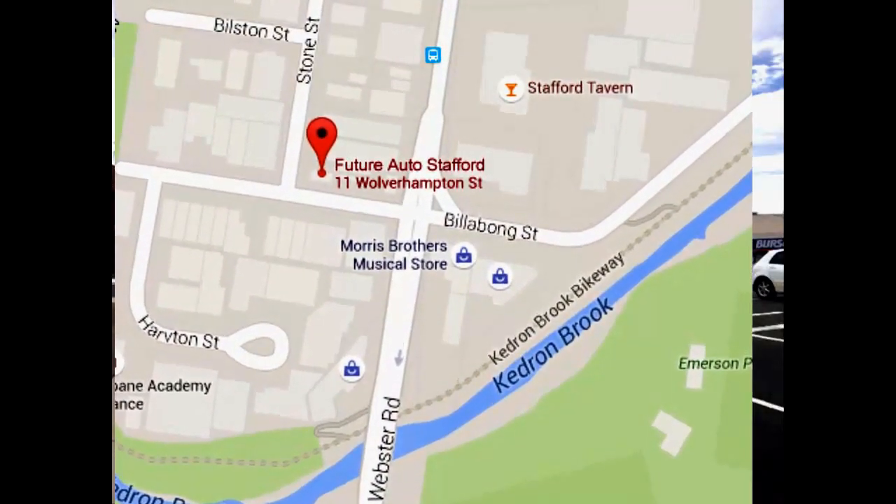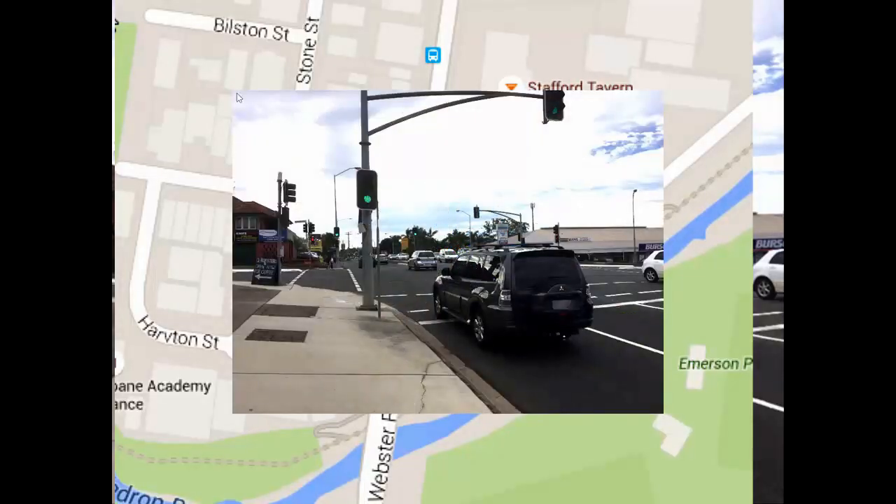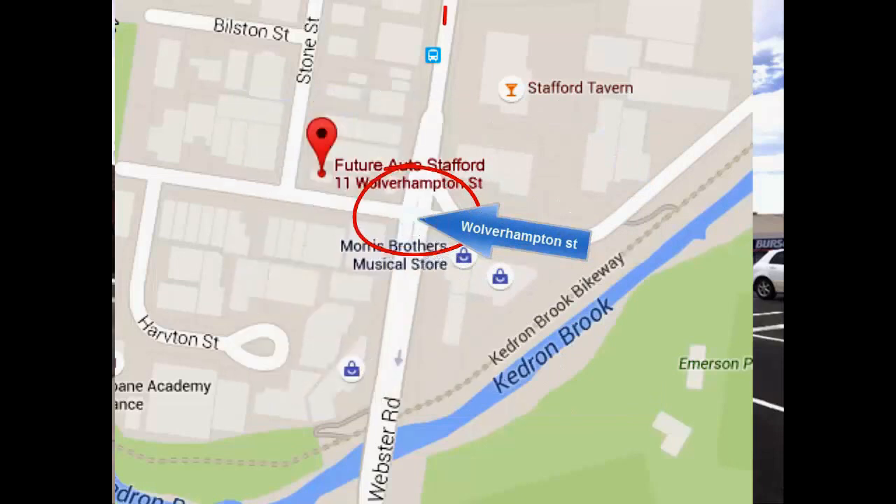Now if you're coming from the Grange, cross the bridge and take the first left — that'll give you Wolverhampton Street. Or alternately, if you're coming down Webster Road from the Stafford Road end, look for the Stafford Tavern sign and then take the first street on the right.